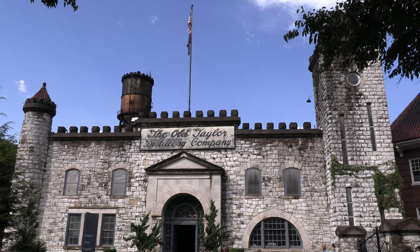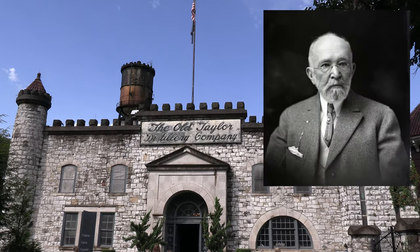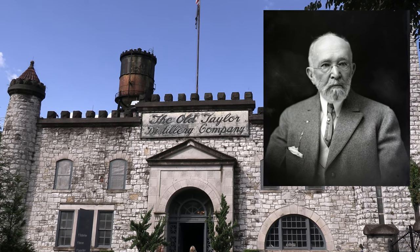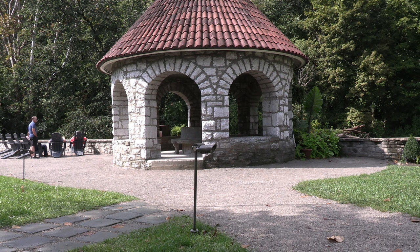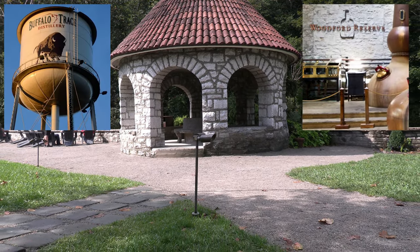The distillery was established in 1887 by Colonel Edmund Haynes Taylor Jr. He was an instrumental figure in the history of bourbon and whiskey in America. You're probably familiar with some of his earlier distilleries by their modern names — Buffalo Trace and Woodford Reserve, among others.